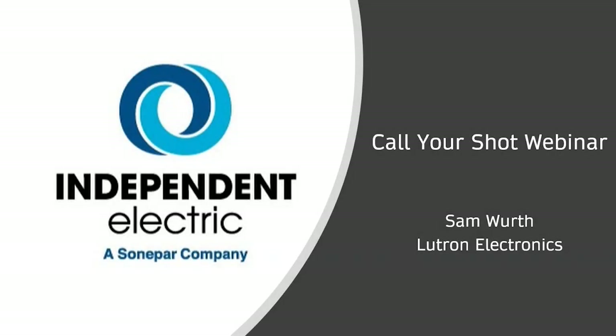Good morning everyone, thank you so much to Independent Electric. I am so excited to be on IES TV for my very first time. Big shout out to Patsy Collins and the ALR team for setting this up. I'm really excited to show you a little bit more about our Vibe system — the perfect choice for your commercial projects.